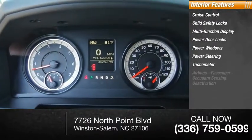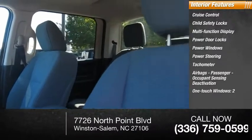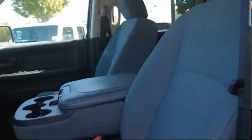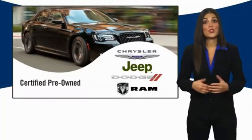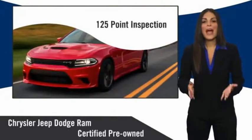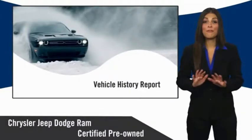Also featured: tachometer, airbags, passenger occupant sensing deactivation, and one-touch windows. To drive away with a great deal on this vehicle, call or stop in today. All Chrysler Group certified pre-owned vehicles pass a stringent inspection process, guaranteeing that only the finest vehicles get certified.